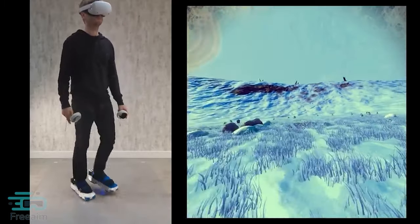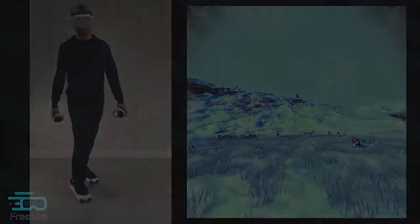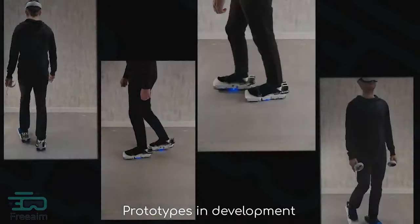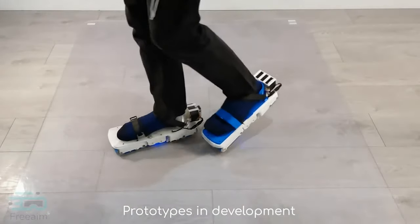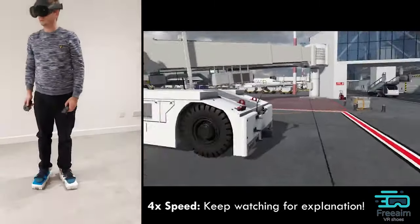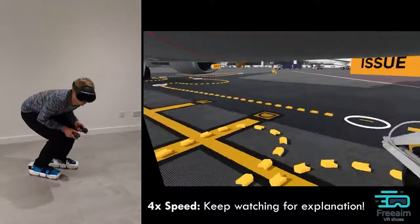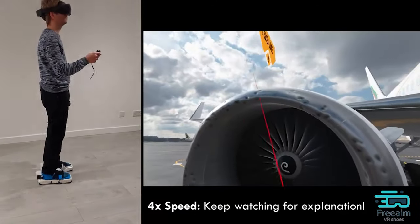Compatible with a broad spectrum of VR headsets, these shoes are a pivotal accessory for anyone looking to deepen their engagement with virtual worlds — whether navigating a video game, exploring a virtual museum, or participating in a digital conference. By allowing users to stay in place while moving, the VR walking shoes eliminate the need for large open spaces typically required for VR movement, making virtual reality more accessible to users with limited space.